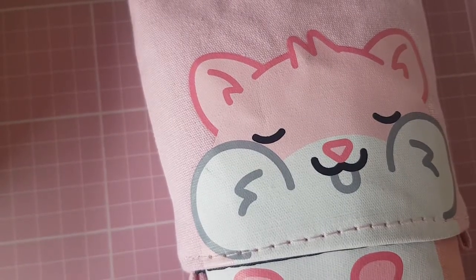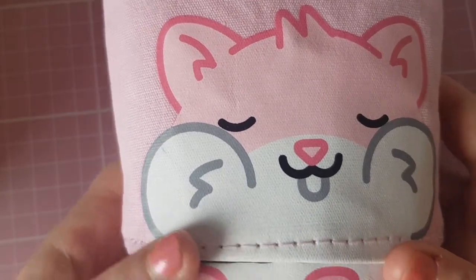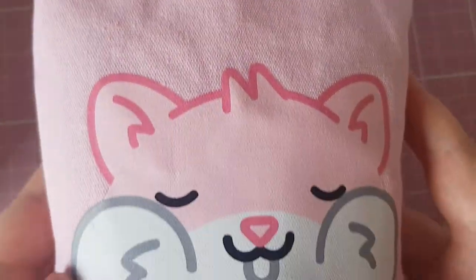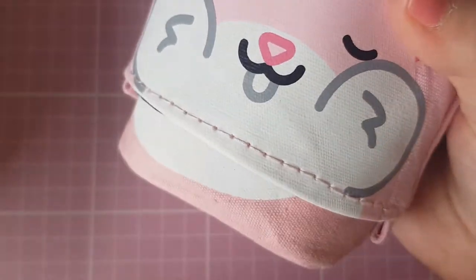Hi everyone, welcome back to my channel. Today I just have a little pencil case I got from Taiga to show you. It's got this adorable little hamster on it and it can move down like that to become a pencil pot and it just stands. It's really cute.